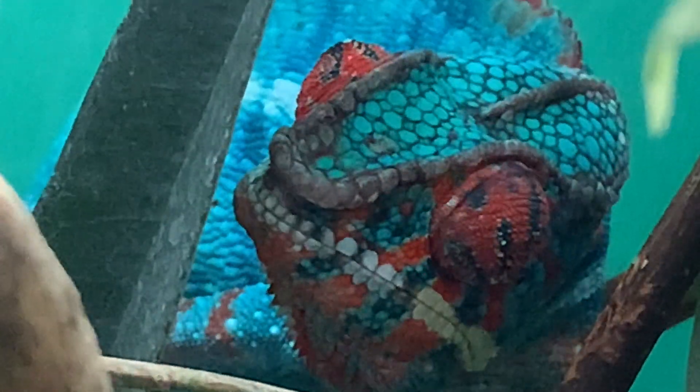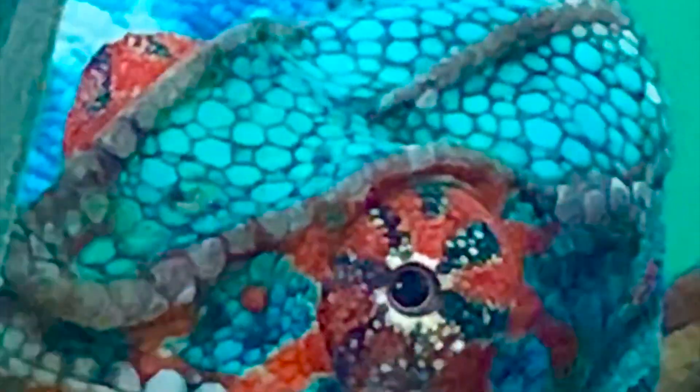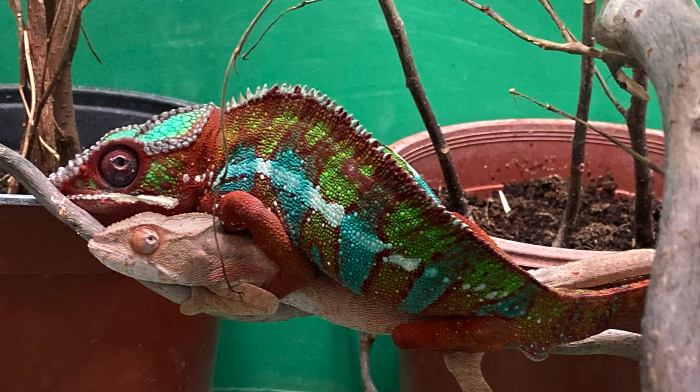The chameleon eyes also take part in complex behavioral processes, like when the male impresses a female using special movements of the head and special movements of the eyes. Special eye movements are also made during the actual mating process.